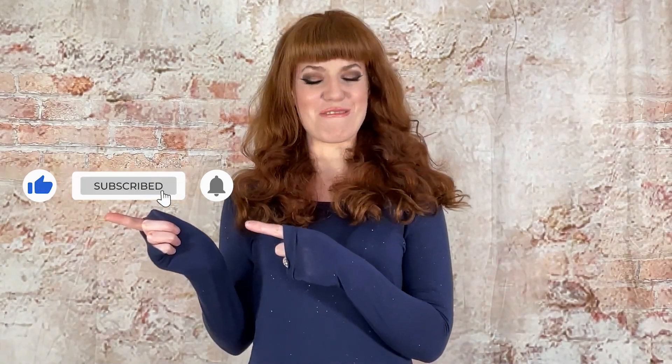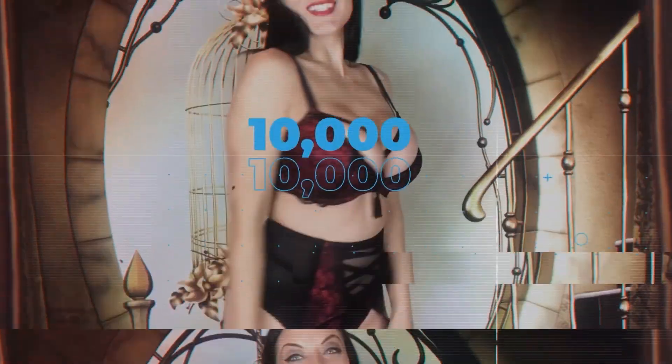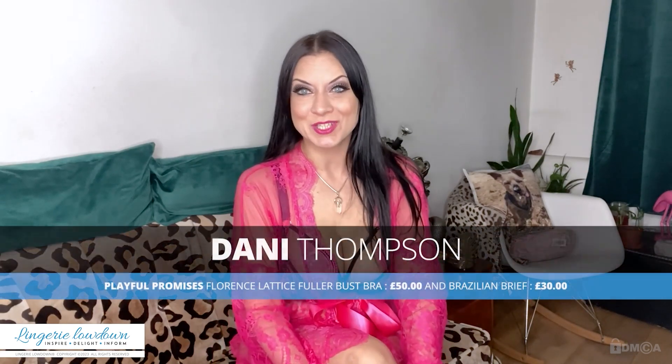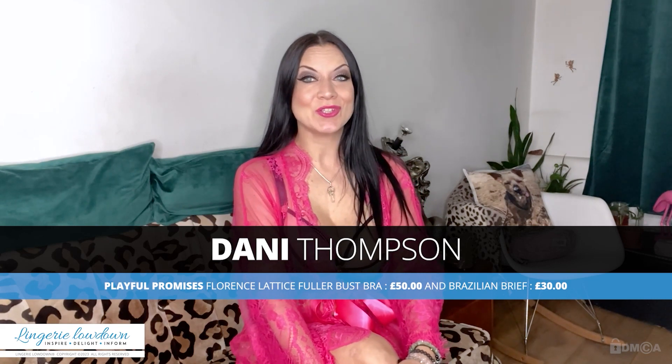If you liked our video today, please like and subscribe to our Laundry Lowdown channel — it really makes a huge difference. Hello everyone, I'm Fanny and you are watching Laundry Lowdown. Thank you all so much for tuning in and for watching our reviews. Don't forget to subscribe to the channel and check us out on YouTube.